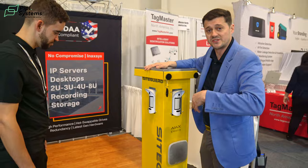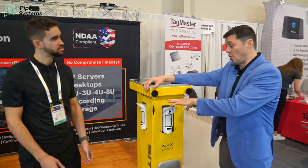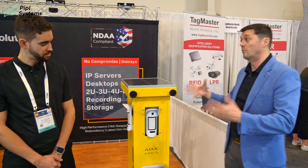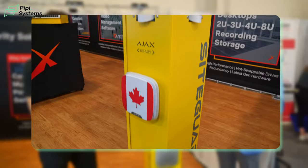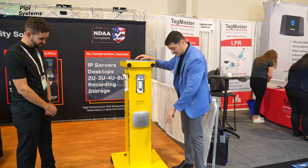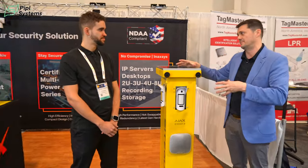If you ever need to recharge the battery — say the systems sit in a garage for six months — there's a plug in the bottom to connect to 120V without removing anything. For the Canadian market, we can pre-install all of the Ajax equipment: up to four cameras, one on each side. These are outdoor motion cams with photo-on-demand capability. Each camera creates a perimeter of roughly 50 feet in each direction. There are sirens on each side — up to 135 decibels, 113 dB of sound per siren — plus a strobe on the sides. It's a very noisy system.